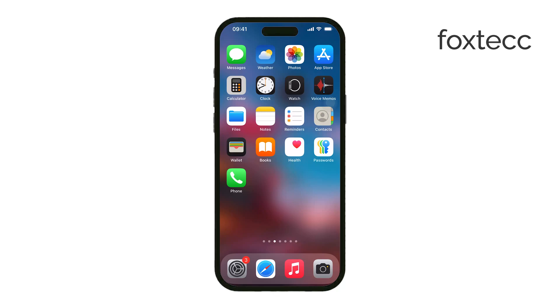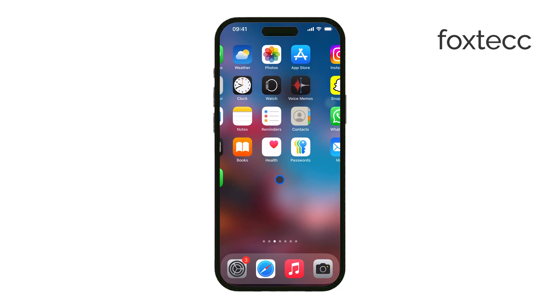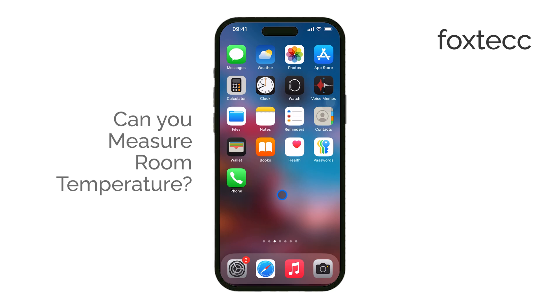Hello, I'm Laura from Foxtech, and today we're answering a common question: can an iPhone measure room temperature? Let's get straight to the point.